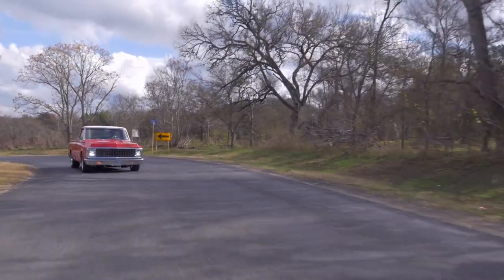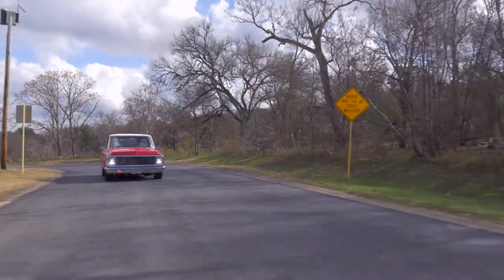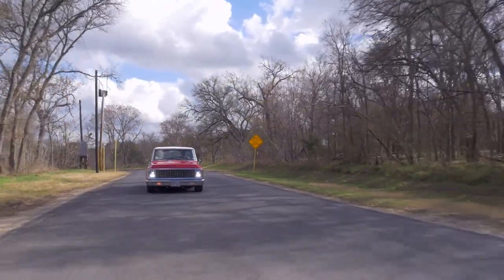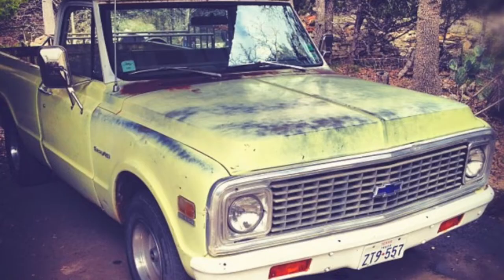My truck's a 1972 Chevy C10 short bed. I was walking down the street one day and I noticed it was in the backyard of my neighbor's house.